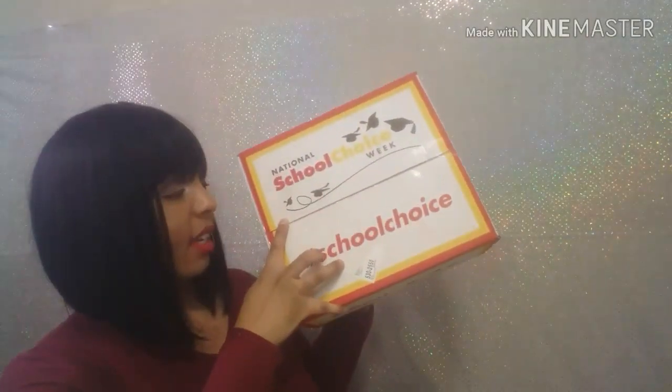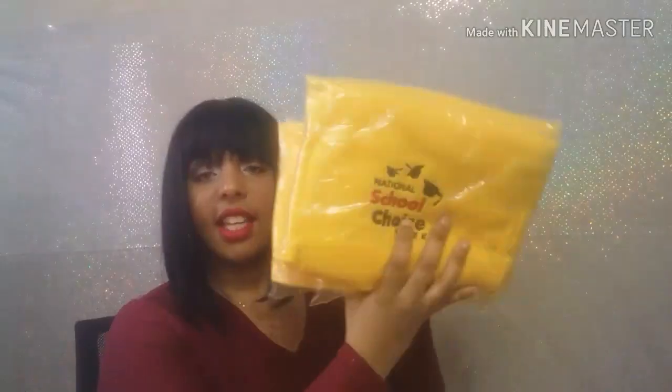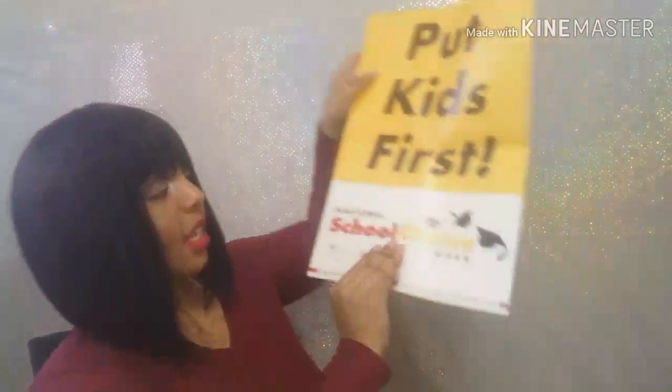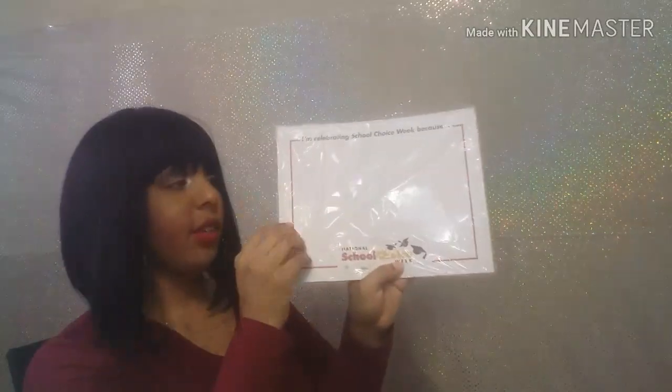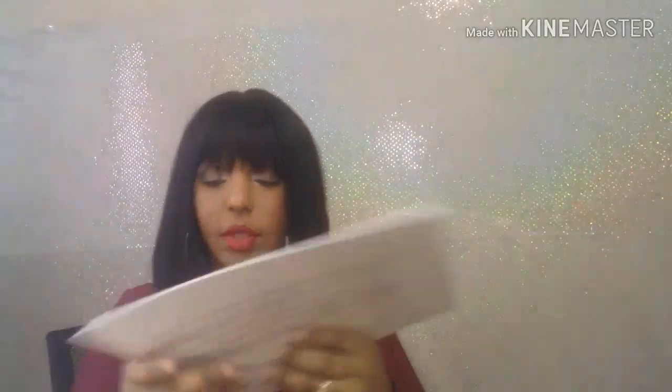The next big sample I got was from School Choice Week. These are five scarves, stickers come with it, it says 'put kids first,' then it comes with this card that says 'I'm celebrating School Choice Week because...' and then you can write things on here and it has a lot of them inside.